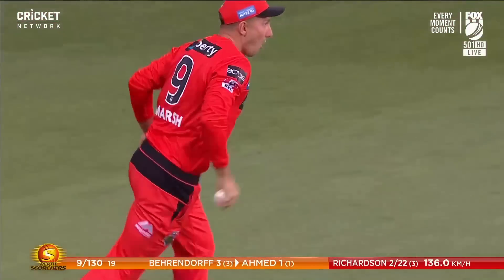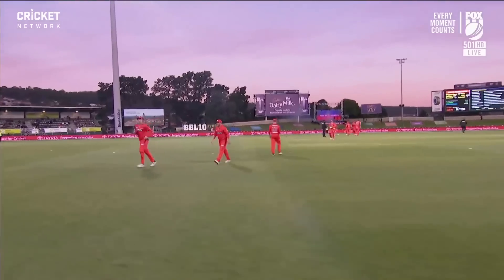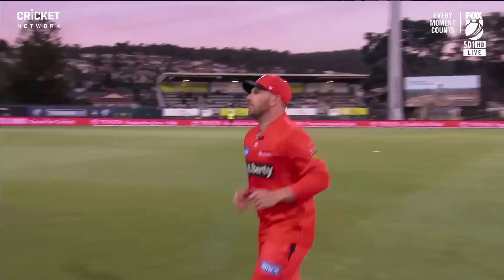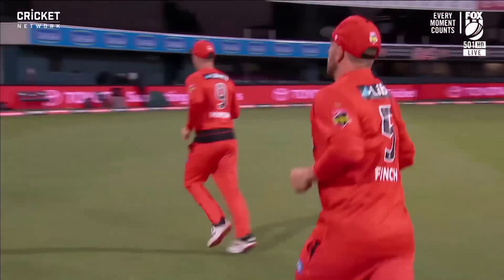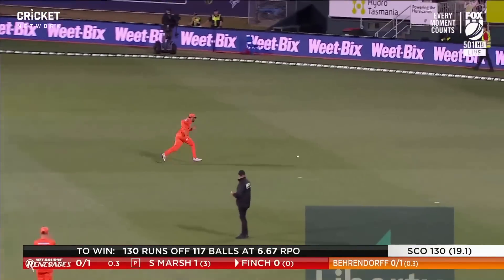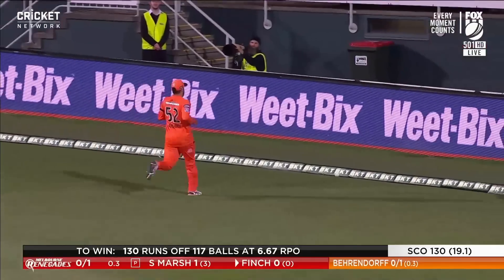So forward carves him out to cover point — that's the end of it. All done. They'll be happy with their work there. 131 to get from the men in red. Really good shot from Aaron Finch, walked across the crease.